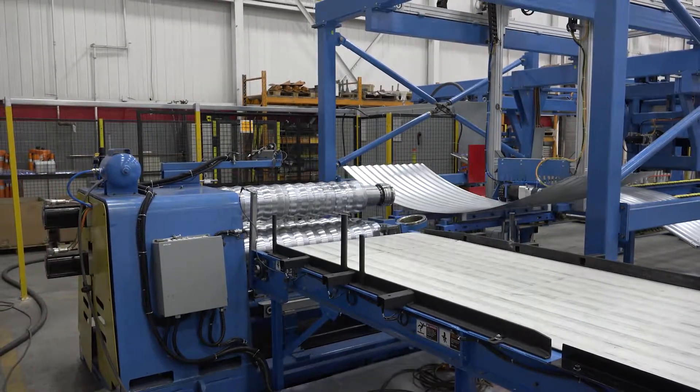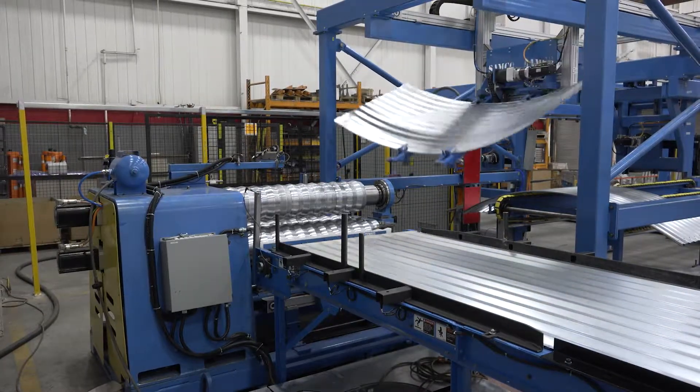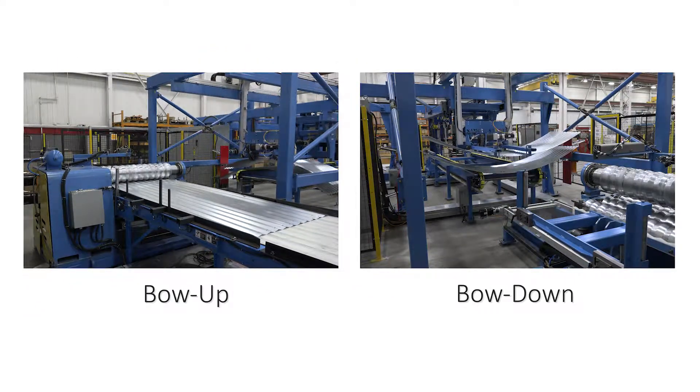Once a blank has been curved, it is transported by the servo-driven cross-transfer unit to the multi-axis pick-and-place system, which includes a flipping option. This allows blanks to be stacked bow up or bow down.